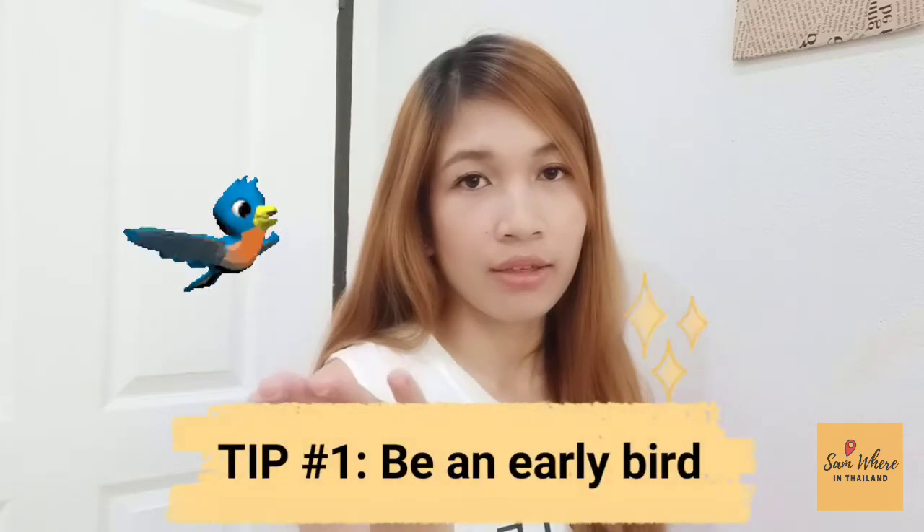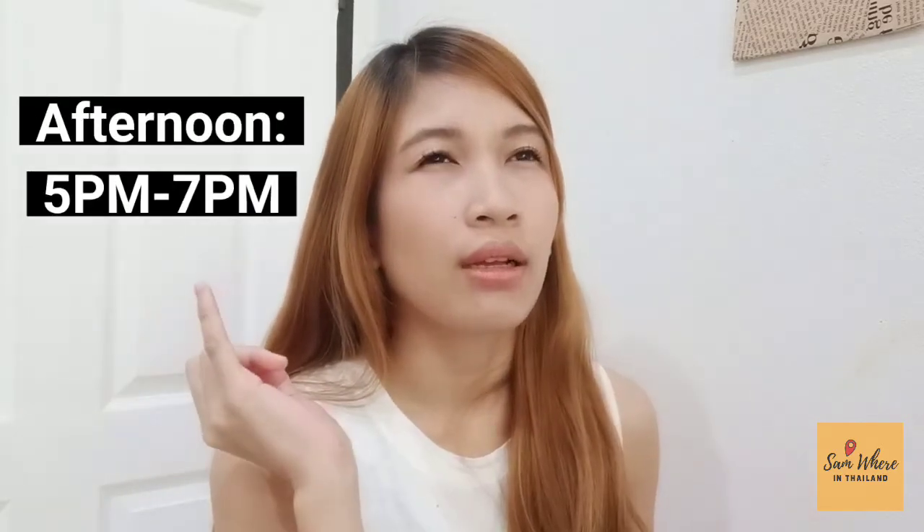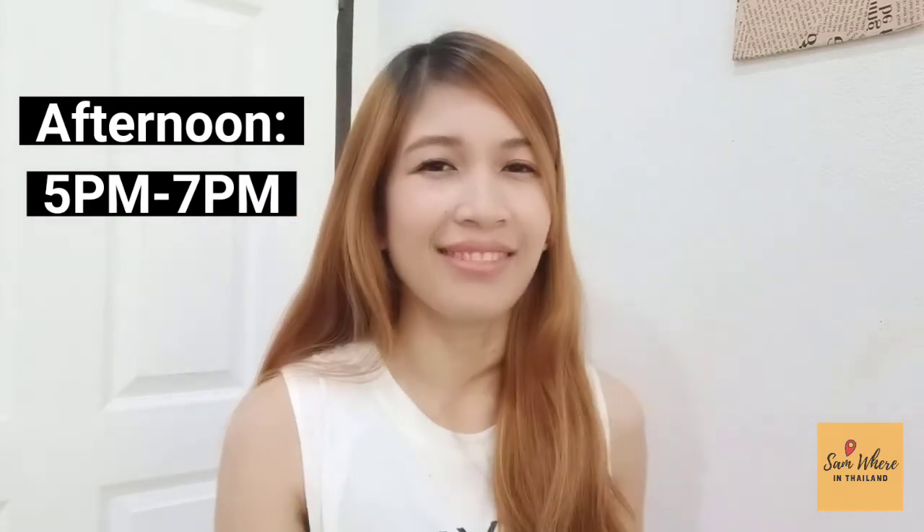Tip number one: be an early bird. As the saying goes, an early bird catches worms. Be on standby before the scheduled opening time. In the Philippines, the system check or the scheduled opening time — in the morning it's 9 a.m. to 11 a.m., and in the afternoon it's 5 p.m. to 7 p.m. So if you're planning to have a demonstration or a system check, better be on standby before the opening time — so that if it's already 4 o'clock, you can refresh right away and get into the demo queue first.